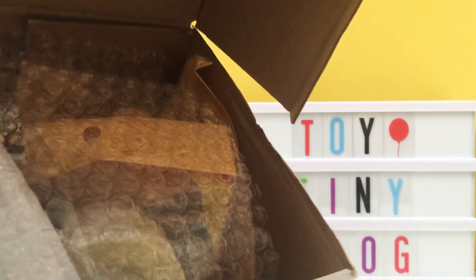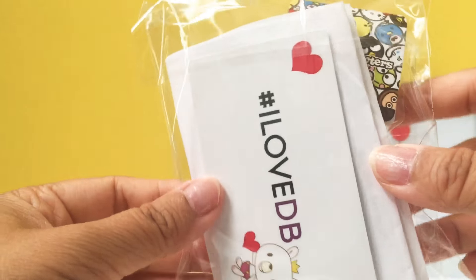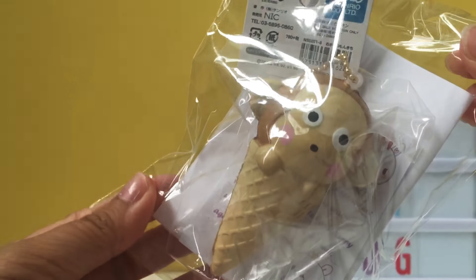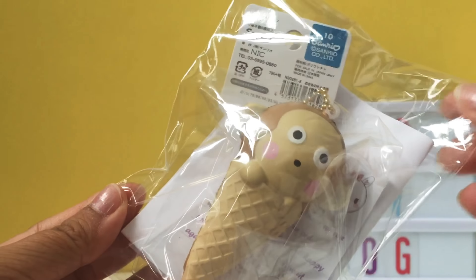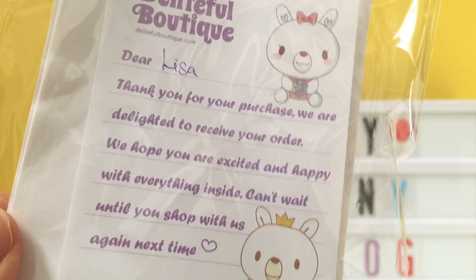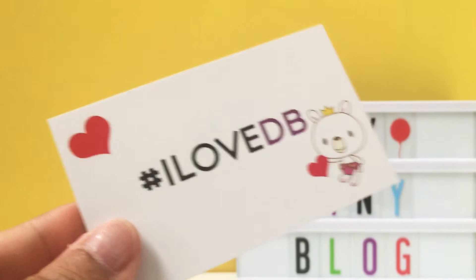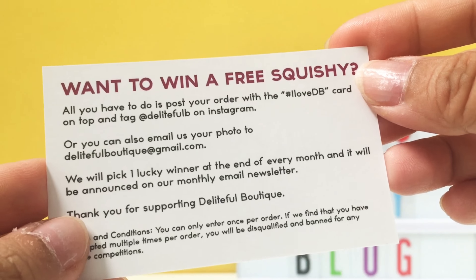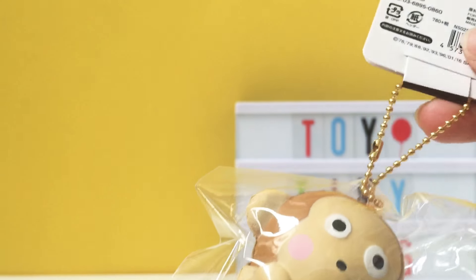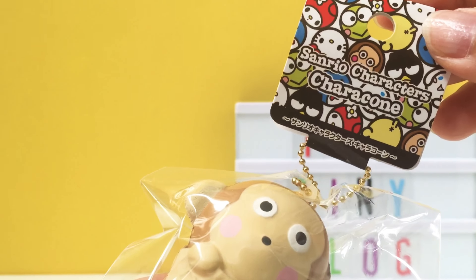So let's take a sneak peek inside our package. The first item is our receipt and it looks like they included a cute monkey extra — this is adorable, I don't know what this character is but it's super cute. They also included a cute little note, thank you for that. And in every order they always include this business card that says hashtag I Love DB, and if you want to win a free squishy you can post a picture of your order with this card.